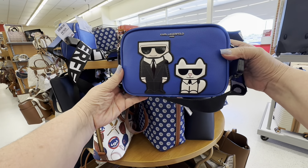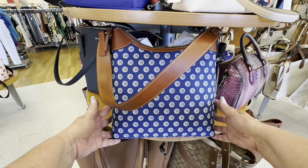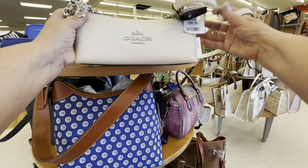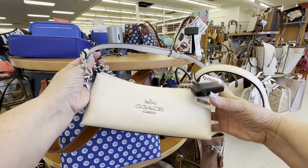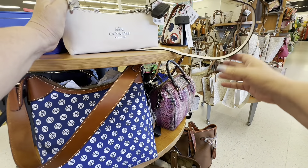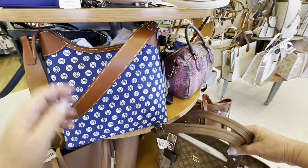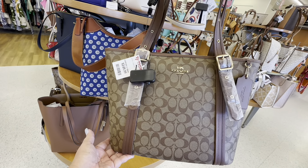There's the Karl Lagerfeld — I love this one with him and the little kitty cat on it. There is another Cubs one. And here is a little Coach purse that can fit a Subway sandwich in it. Seriously, that's what the shape of those purses reminds me of. I do love looking at purses.